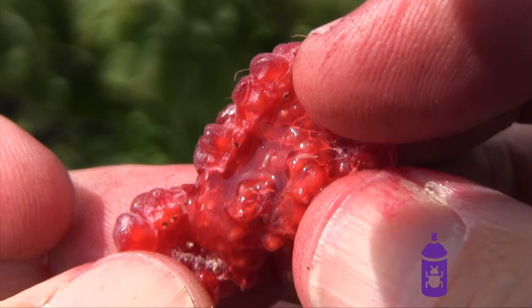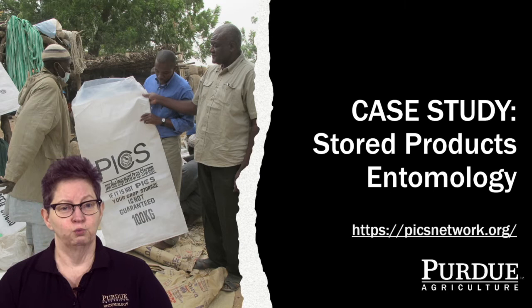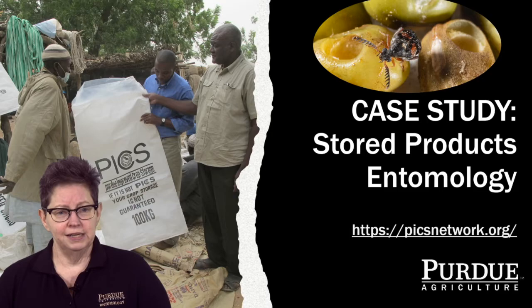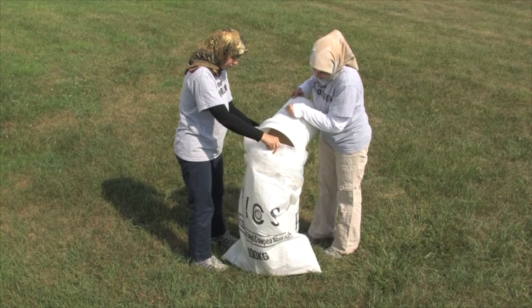A lot of what entomologists do is figure out how to use the least amount of pesticides to produce the most amount of food — we want to work smarter. Here's a fantastic example of a way we figured out how to not use any pesticides but still achieve great insect control. PICS is the Purdue Improved Crop Storage System. In areas where they're subsistence farming, they don't have access to refrigeration or elaborate storage systems, but you have to store your seeds so you can plant them next year. PICS is a system of three plastic bags — that's it. When you seal the bags, you reduce the amount of oxygen inside, and any insects in the bag will basically suffocate.